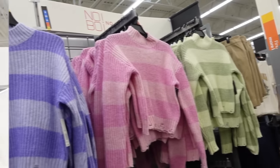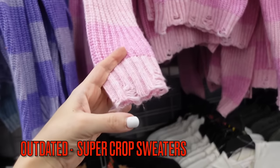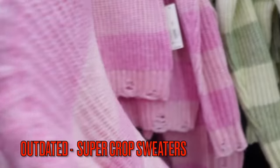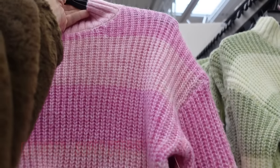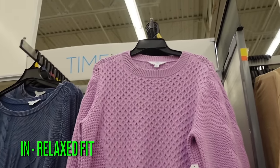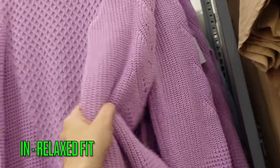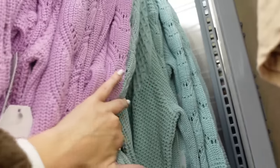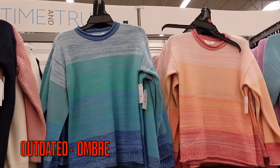Crop sweaters are out for 2024. These from No Boundaries have a mock neck, drop sleeve, ribbed wrist, and some distressing, in pink stripe, purple, blue, and green at $14.98. Instead, try this sweater from Time and True in lavender — the color of the season — with a crew neckline, pointelle detailing through the sleeve, ribbed wrist and bottom at $17.98. It also comes in purple, and another huge color for 2024 is mint.